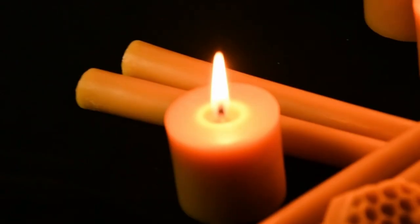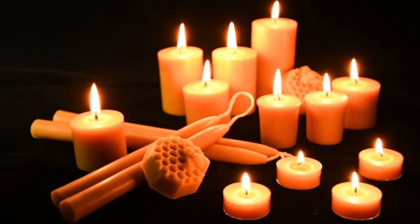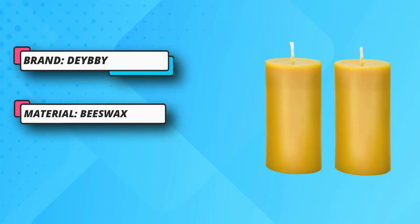Natural scent — the pure beeswax pillar candle smells perfectly natural without any artificial flavors. Beeswax candles have a very subtle and calming scent. No chemicals.